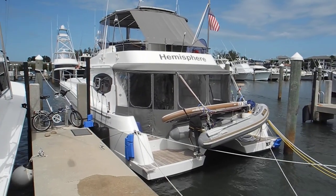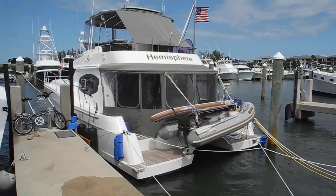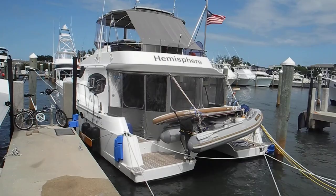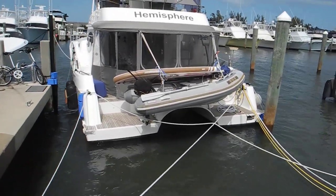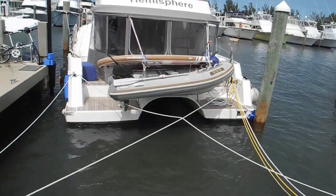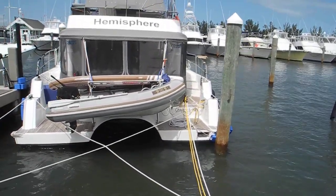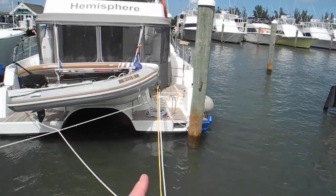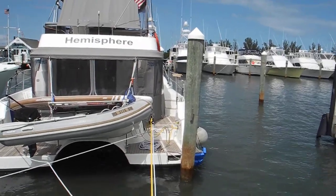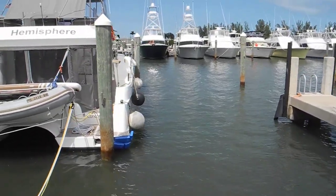So this is a Fontaine Pajot PowerCat in Stewart for the Trawler Fest at the Oasis Marina. Let me walk a little bit to the starboard. You can see the big tunnel in between the two hulls, and I can see the hailing port is Concord, New Hampshire. There's a swim ladder that pulls out right there.